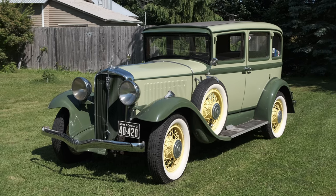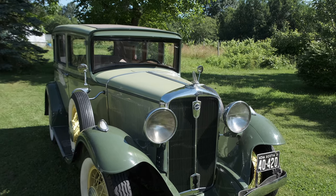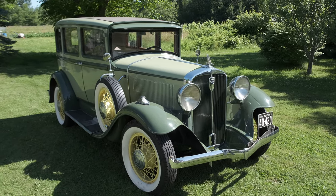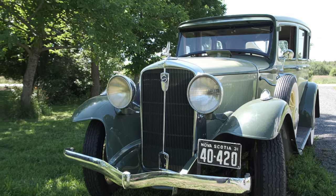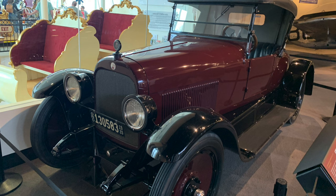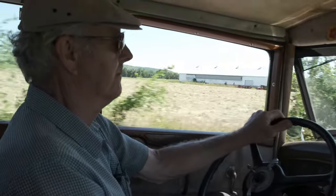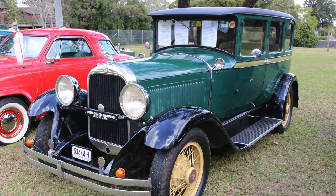We are looking at a 1931 Studebaker Dictator Regal. The Dictator name sounds a little odd these days, but back in the early 30s that wasn't a bad word — not until a guy in Italy and a guy in Germany started acting up. Back then, most cars didn't have a secondary name, other than some smaller companies like Stutz with a Black Hawk and a Bear Cat, or the Jordan Playboy. Studebaker started with three classes: the President, which was the big luxury car; the Commander, a middle range one; and the Dictator, the junior model.